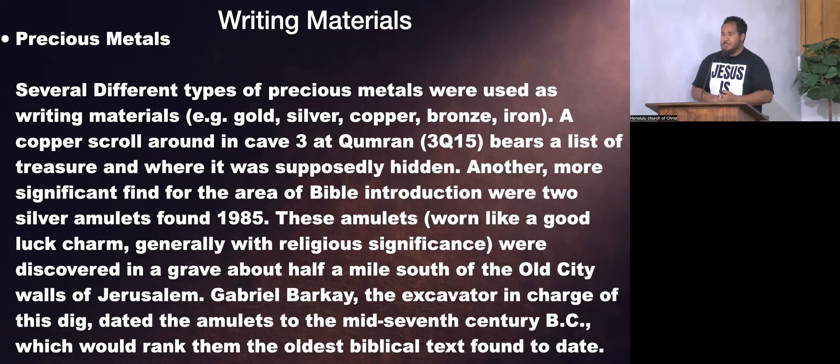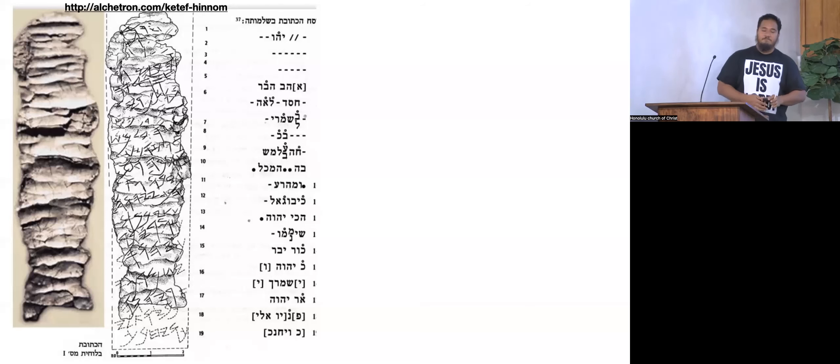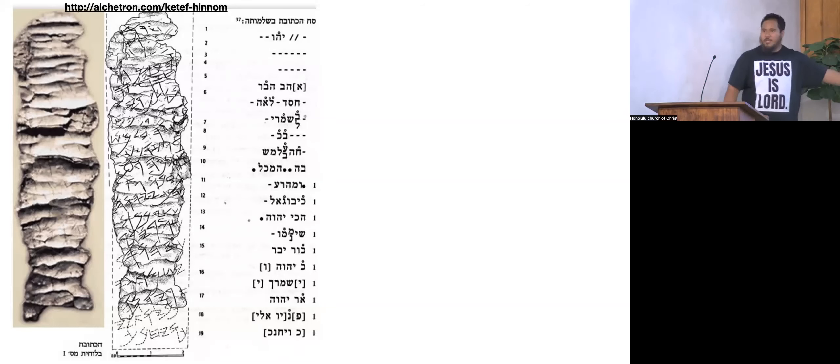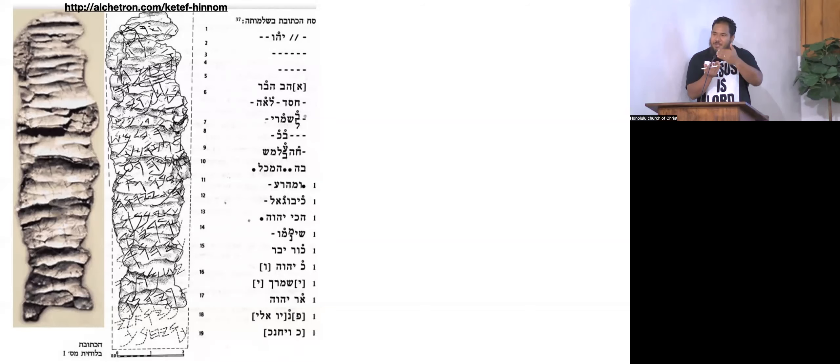Another more significant find for Bible introduction: two silver amulets were found in 1985, discovered in a grave about half a mile south of the old city walls of Jerusalem. Gabriel Barkay, the excavator, dated the amulets to the mid-seventh century BC, ranking them the oldest biblical texts found to date — and they still are. The oldest copy of scripture we have today is written on silver, and it's very small because they wore it like an amulet, a good luck charm.